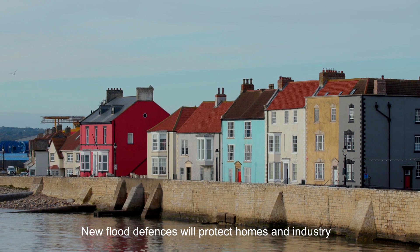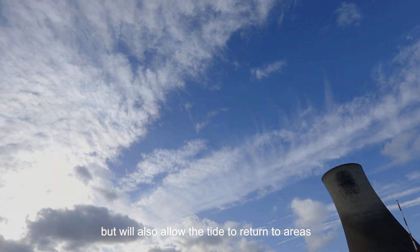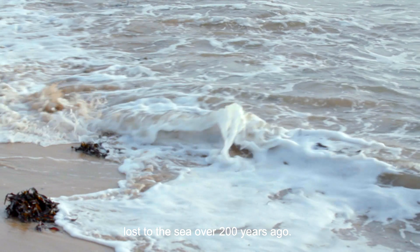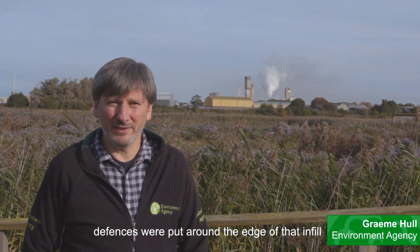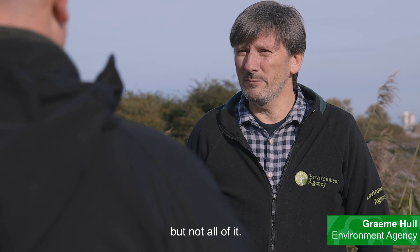New flood defences will protect homes and industry, but will also allow the tide to return to areas lost to the sea over 200 years ago. The Tees estuary was infilled, defences were put round the edge of that infill, and then industry took up some of that land but not all of it.